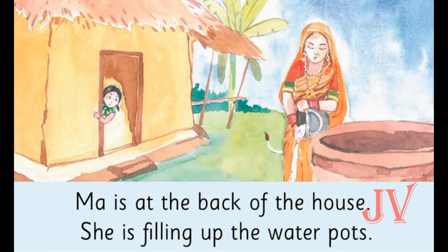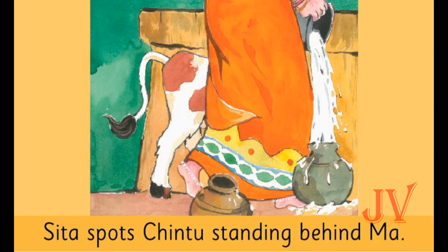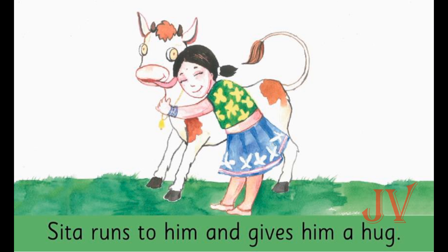Children, can you see the tail behind mother? Whose tail is that? Here in this picture, Sita spots Chintu standing behind Ma. So Sita finds Chintu who is standing behind her mother. What does Sita do when she sees Chintu? We can see Sita hugs him. She hugs him because she was searching for so long, and finally she shows her love by giving a hug to Chintu.